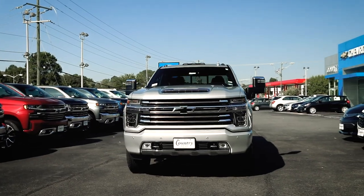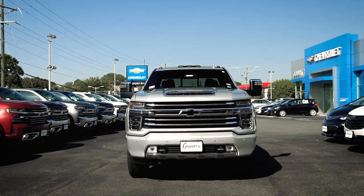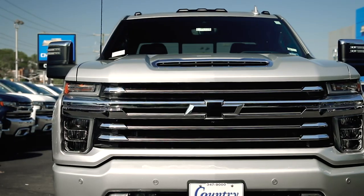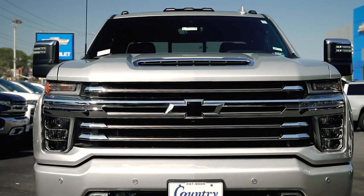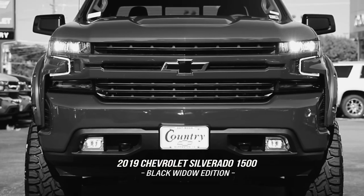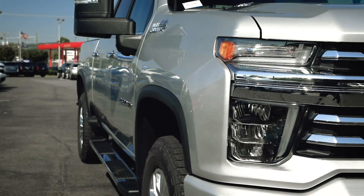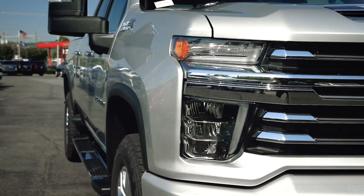So first things first, the exterior has been completely redesigned in sync with the new 2019 Silverado 1500, which came out in the past year. The lights and the grille specifically have some of the most significant changes, which adapted the styling from the 1500 model, also including LED daytime running lamps plus LED headlights.